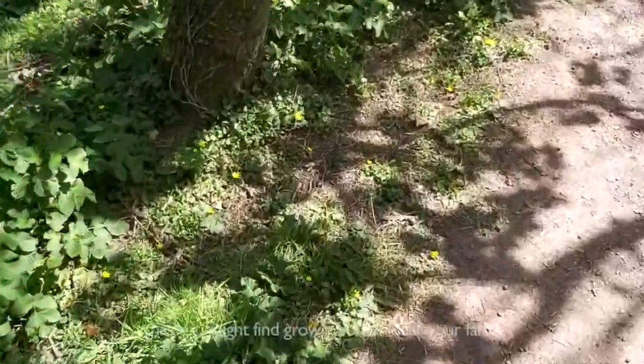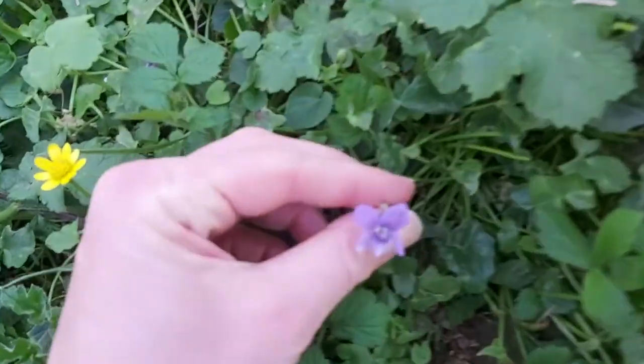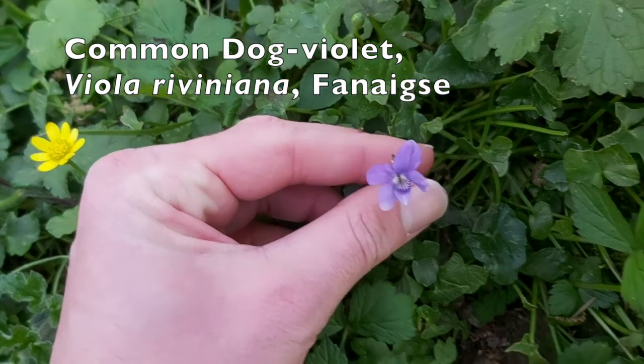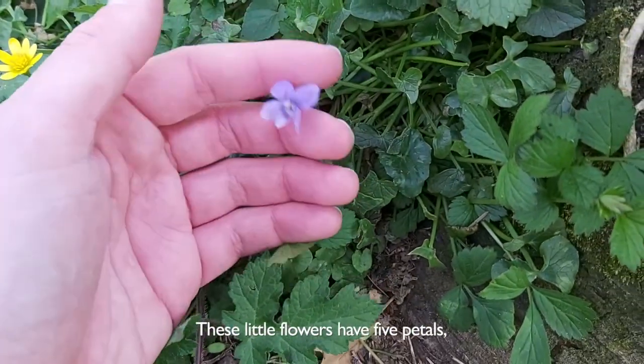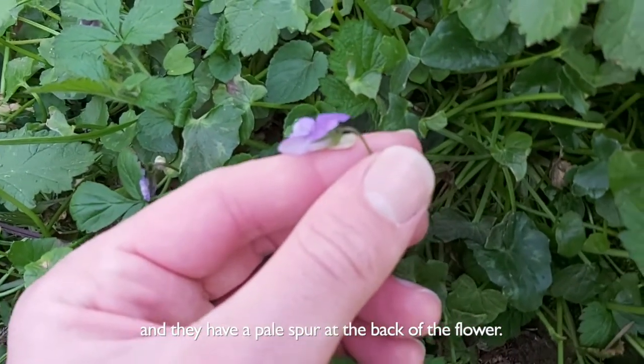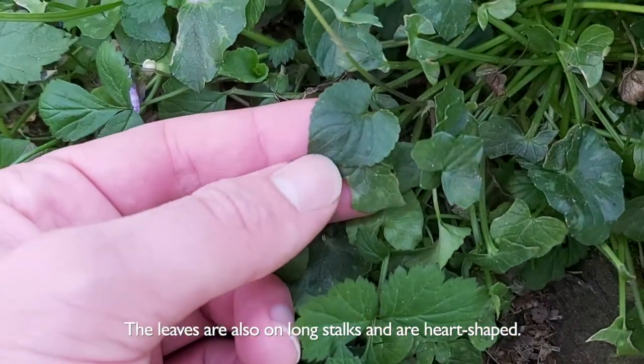Other species of spring flowers that you might find growing on or near your farm in the month of May are common dog violets. These little flowers have five petals, two above, three below, and they have a petal spur at the back of the flower. The leaves are also on long stalks and are heart-shaped.